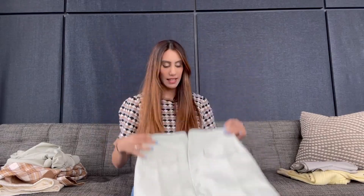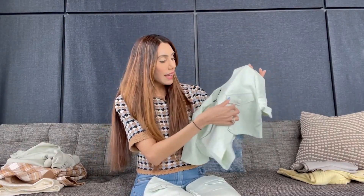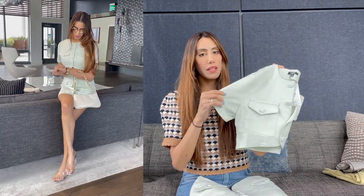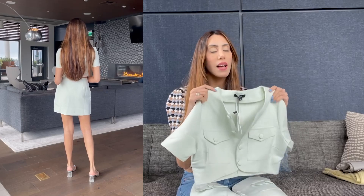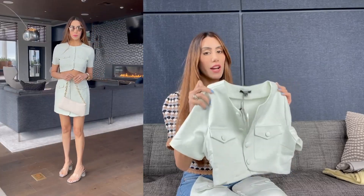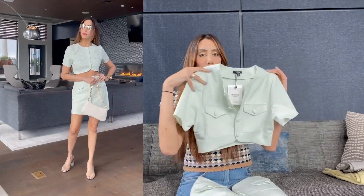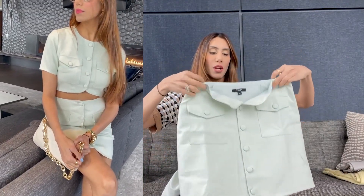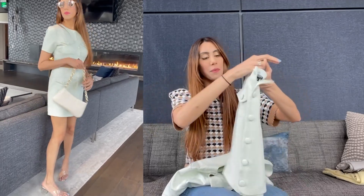Up next is another lovely set — a skirt set with flat pockets that open up. The button detailing is really nice and the quality is just unbelievable. Generally Shein is affordable, but with the premium collection the quality is truly a notch above. It's a crop top at the front with a matching skirt and lovely button detailing going down — super cute for spring-summer.